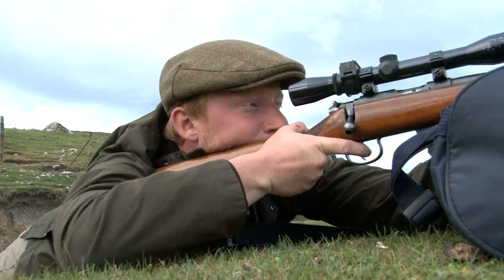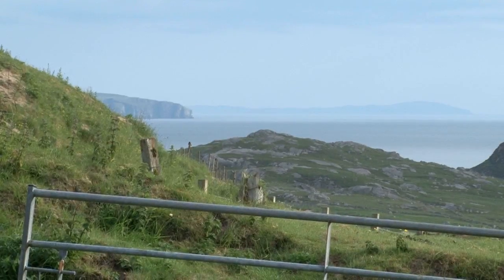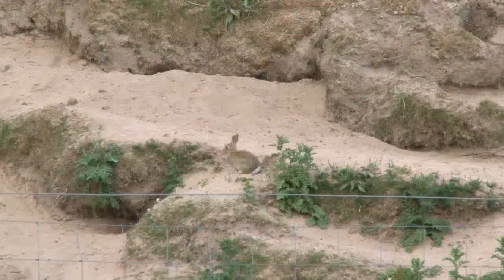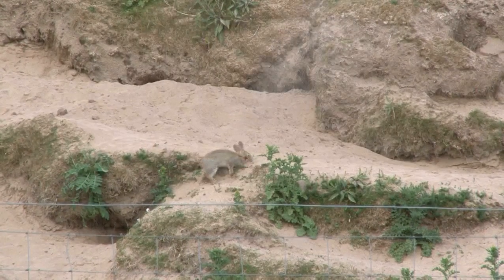Sporting Rifle's Byron Pace has brought me to the coast of North West Sutherland where a unique habitat is under threat from a foreign invader — the rabbit. First brought to the UK by the Normans, the rabbit originated in Spain. It thrives in this sandy grassland where it can build its burrows with ease and food is on tap.